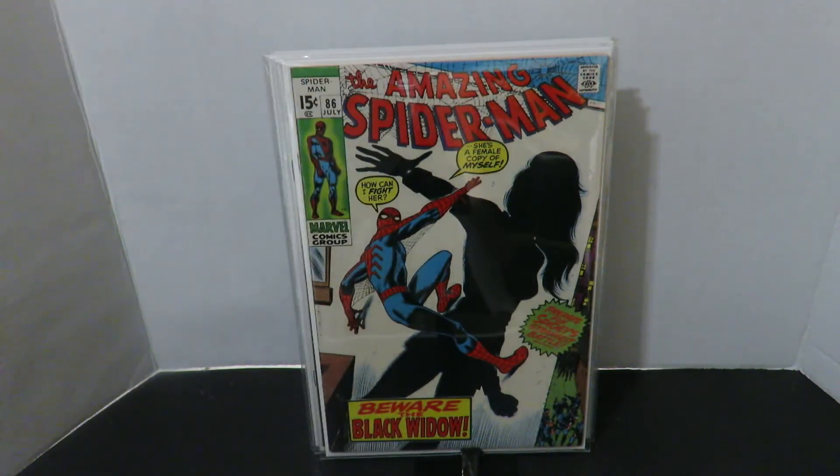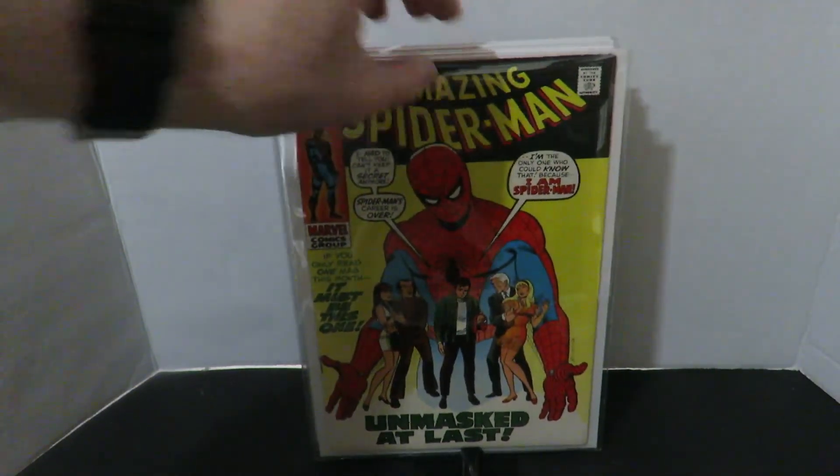Amazing Spider-Man number 86 — one of the earliest appearances of Black Widow as the Black Widow that we know today. If anybody has seen or read the first appearance of Black Widow in Tales of Suspense with Iron Man, it has nothing to do with the Black Widow we know now. Really nice sharp book, keeps its whites a little bit. Really cool. I love it, I just gotta have it.